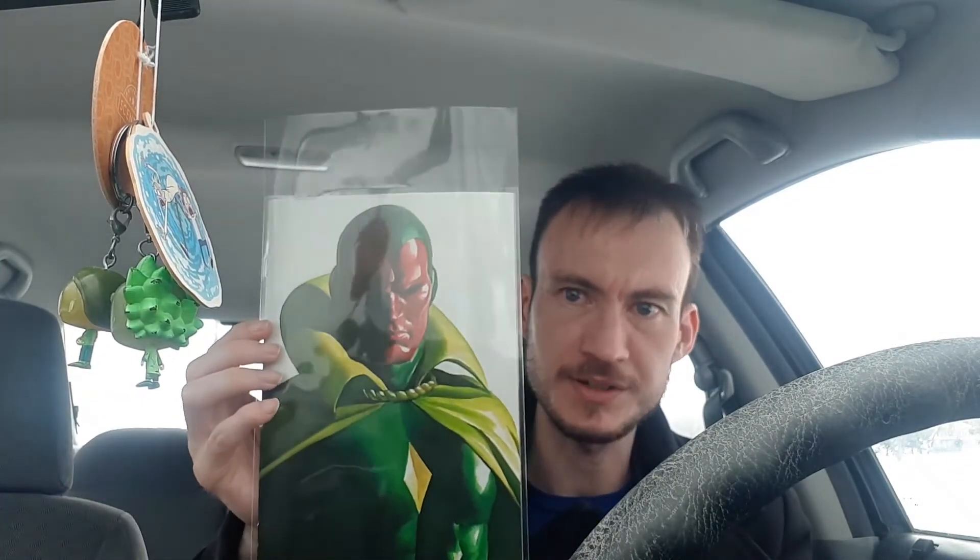This is for the Avengers book as well — it also came out today, Avengers issue 43. We got the Vision timeless cover by Alex Ross, and this is so cool. I love that pose — it looks so good. This is definitely one of my top wants for the Alex Ross timeless variant covers. I love that one a lot.